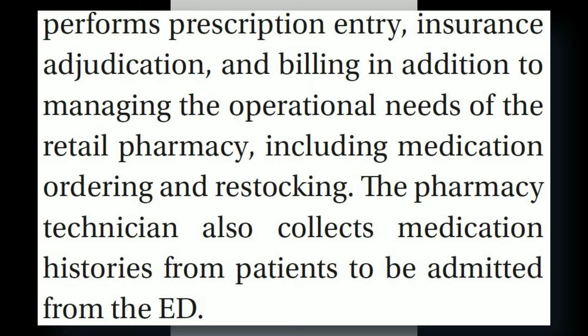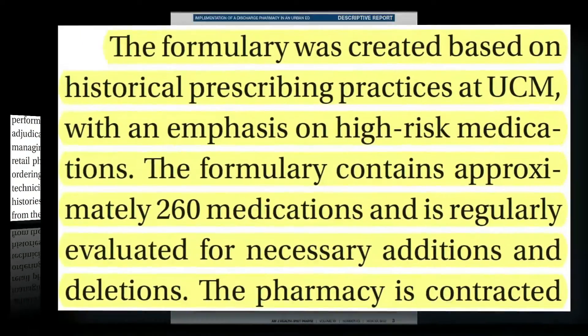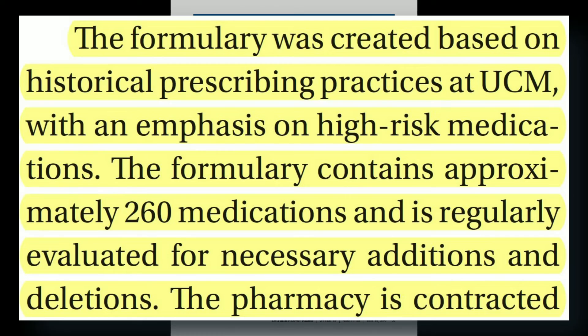The pharmacy technician was able to perform prescription entry, insurance adjudication, and billing in addition to managing the operational needs of the retail pharmacy, including medication ordering and restocking. The pharmacy technician also collected medication histories from patients to be admitted from the ED. When discussing their formulary, this was actually created based on historic prescribing practices at UCM with an emphasis on high-risk medications.